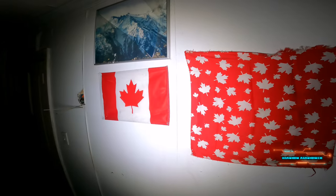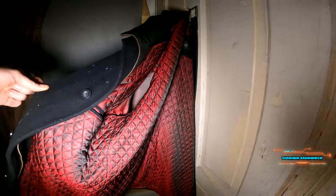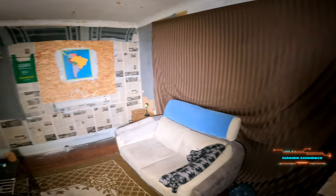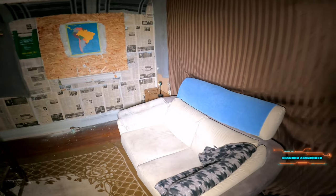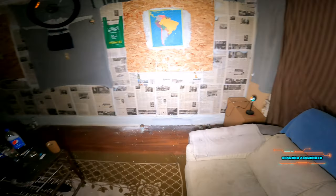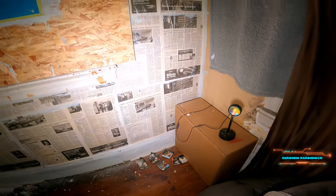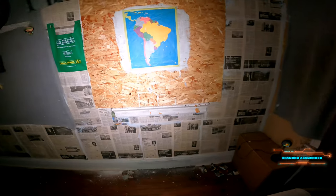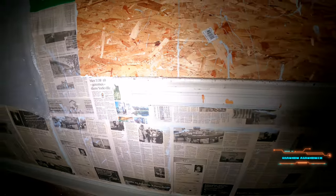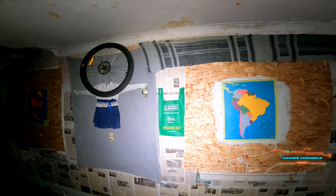We got a Canadian flag, a Canada bandana, another jacket. There's tons of newspapers on the wall — I took a peek at them, but he seemed to have covered up every spot that has a date, covering the top bits, two inches over and two inches over. A little carpet up there, a little blanket that's ripped up.